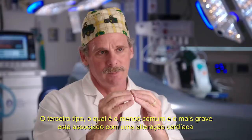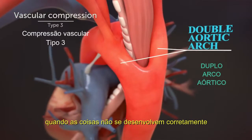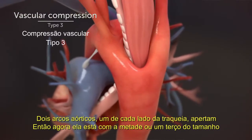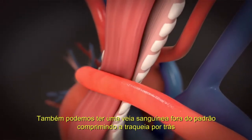The third type, which is less common and more severe, is associated with cardiac disease, where things didn't develop right. Two aortic arches, one on either side of the trachea, squish it, so it's now half or a third the size. Or you have an abnormal blood vessel squishing it from the back.